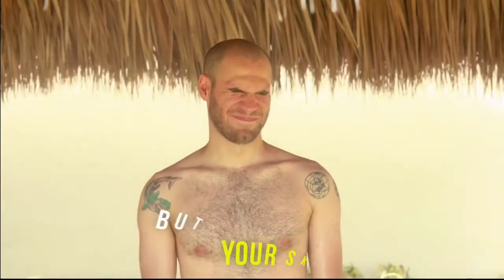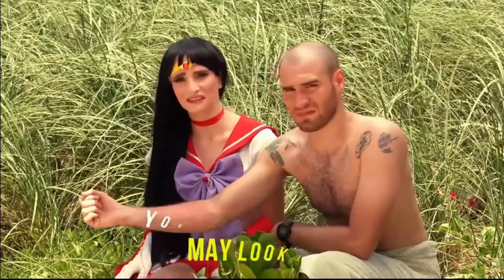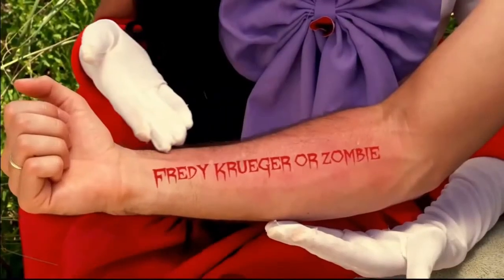Not only does it smell bad, but it is also bad for your skin and you may develop illnesses and skin irritation. Your skin may look like Freddy Krueger or a zombie.